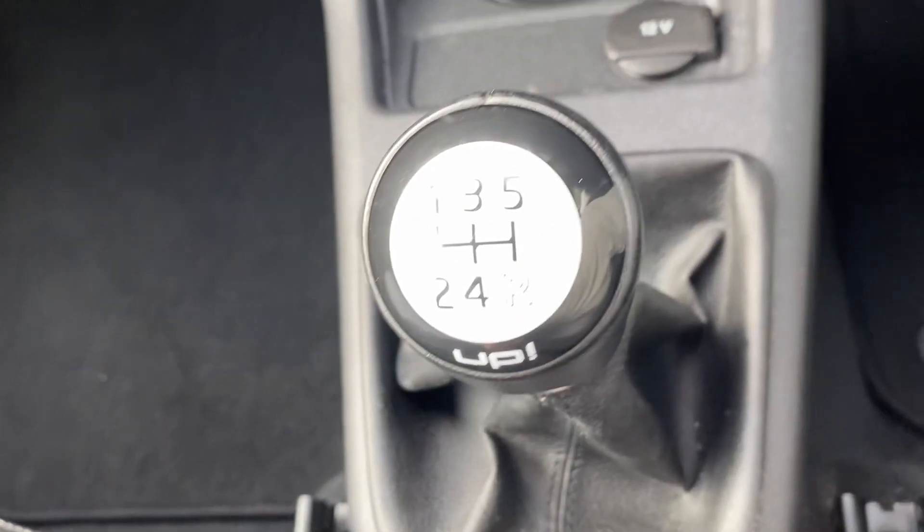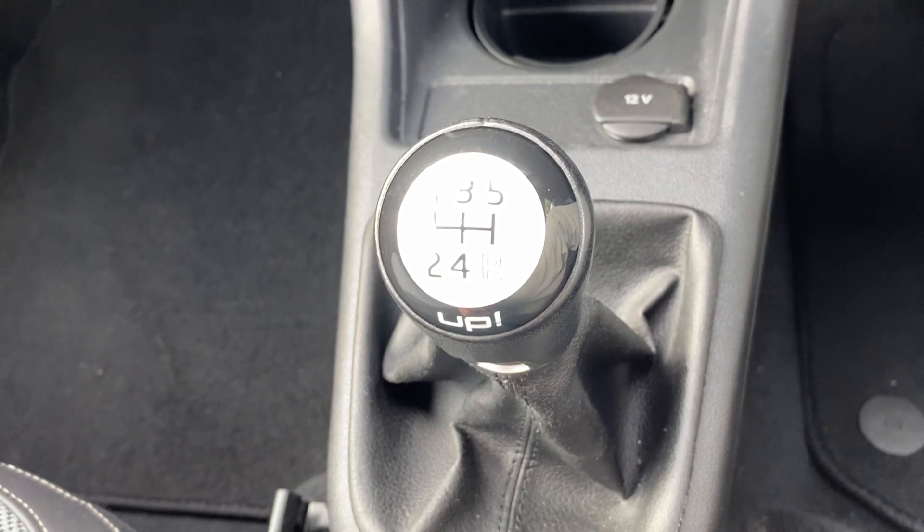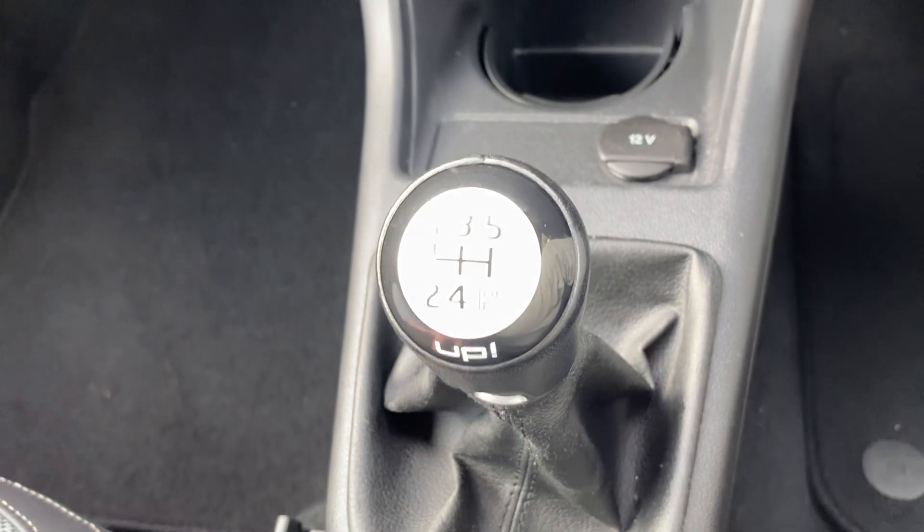So we've got a five-speed manual gearbox. I drive all our cars for at least 50 to 100 miles just to make sure that I'm happy with everything before it goes for retail. I can assure you the car drives like new and the clutch doesn't slip at all.